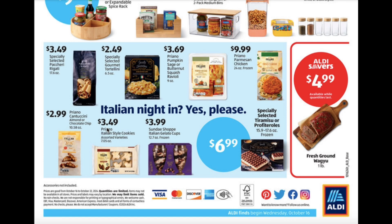A Cherry Rigotti for $3.49 — I'm sorry if I said that incorrectly. Gourmet Tortellini $2.49. Pumpkin Sage or Butternut Squash Ravioli $3.69. Parmesan Chicken $9.99. Cantosini Almond or Chocolate Chip for $2.99.